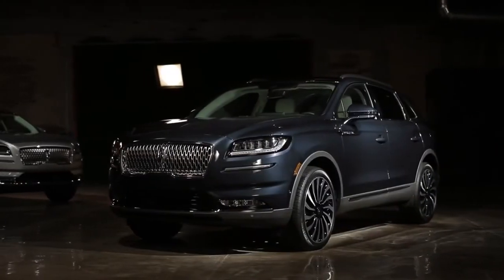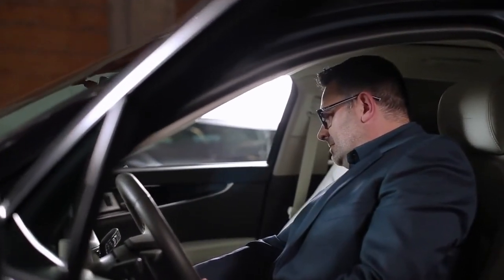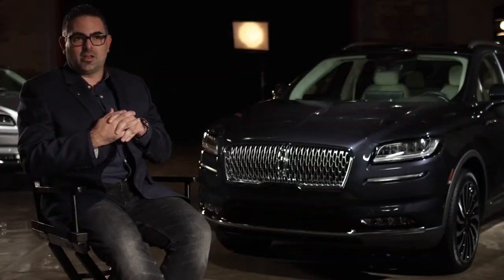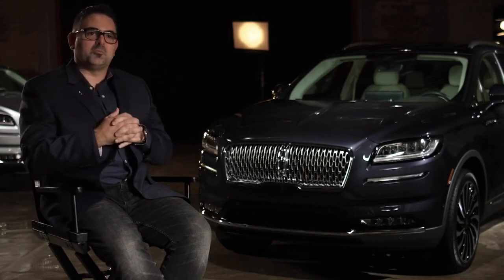Our new Nautilus will be available in Lincoln dealerships early next year, available in two powertrain options, along with our standard suite of Copilot 360 driver assist technologies, as well as our available Copilot 360 Plus package. Now that we've been able to bring the Nautilus in line with all of the great work that we've done on the Aviator, the Corsair, and the Navigator, the Nautilus finally feels like it's truly part of the family.